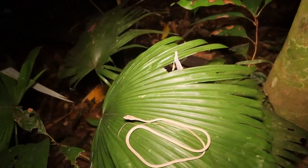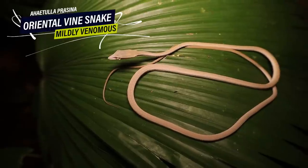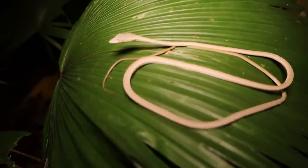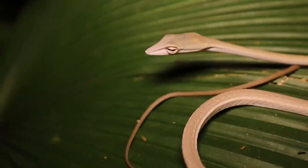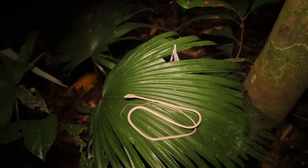Lucas just spotted this little Oligodon sp. — I love how it's just sitting slap bang in the middle of this leaf. It seems to have woken up with a little tongue flick going. Nice little light juvenile. We're just going to leave it there though — we've got bigger fish to catch.